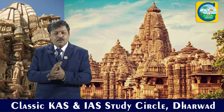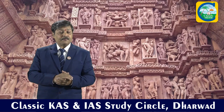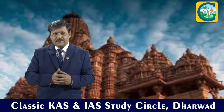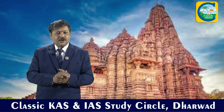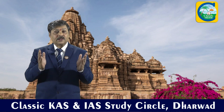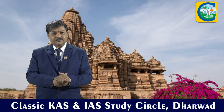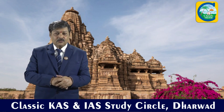At Khajuraho we have a group of 22 temples. It is said that once there were 85 temples, but today only 22 remain. The most famous temple is the Kandariya Mahadeva temple. These temples are known for the sculptures of Kama Shastra — Vatsayana's Kama Shastra sculptures are carved on the temples. So Madhya Pradesh has three historical UNESCO sites in total.